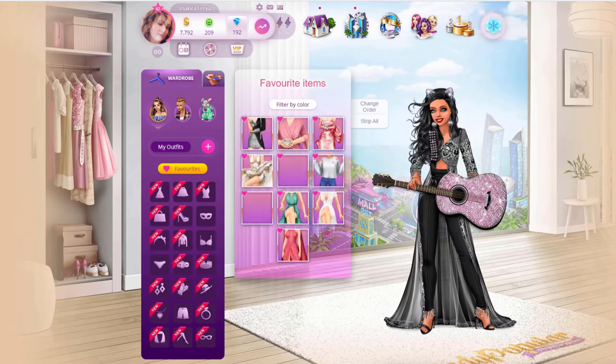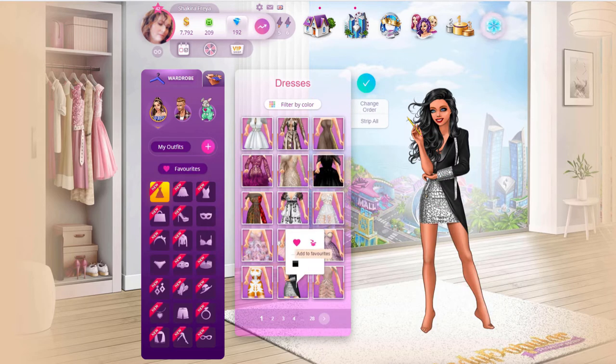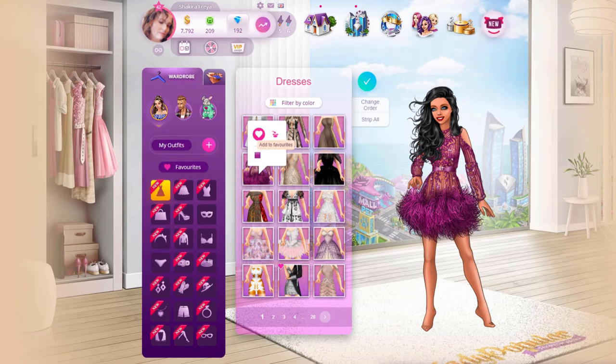Now for the pieces of clothing that you absolutely love and find yourself wearing a lot, you can add them to your favorites. You can see that I have added different pose outfits to my favorites. I did this because it gets hard to find them when I have so many clothing items. You add items to your favorites by clicking on the heart. You are only allowed a maximum of ten items in your favorites, which is a huge letdown. If you're like me and you have a lot of clothing in your wardrobe, it is very hard to choose only ten favorites when you have over a hundred.